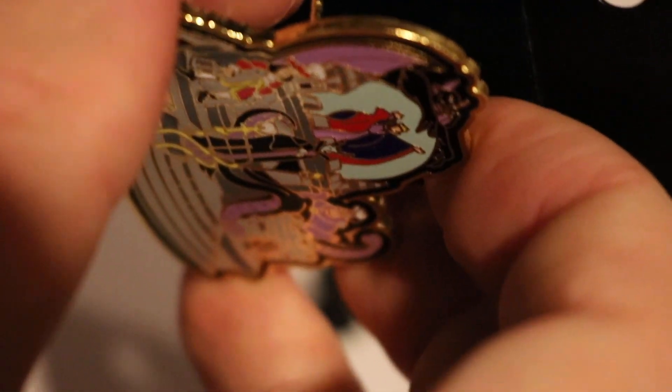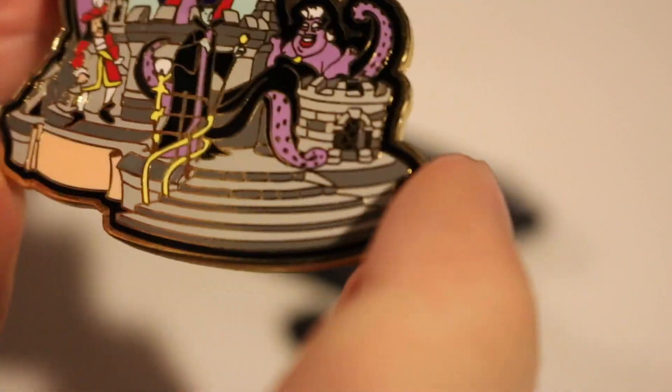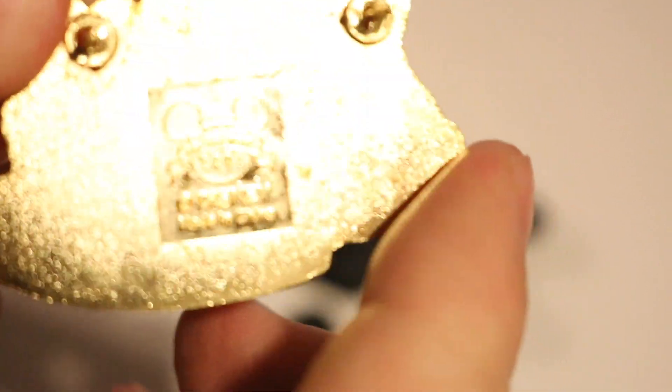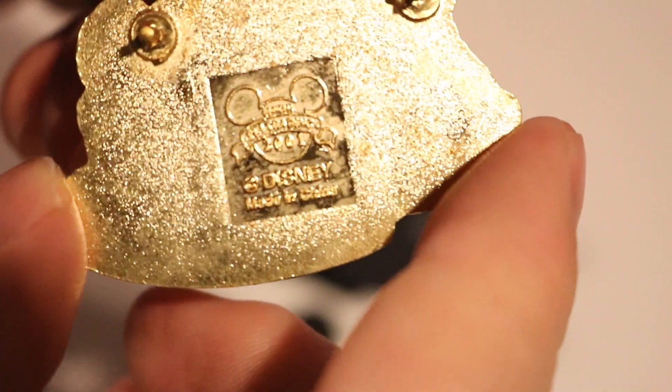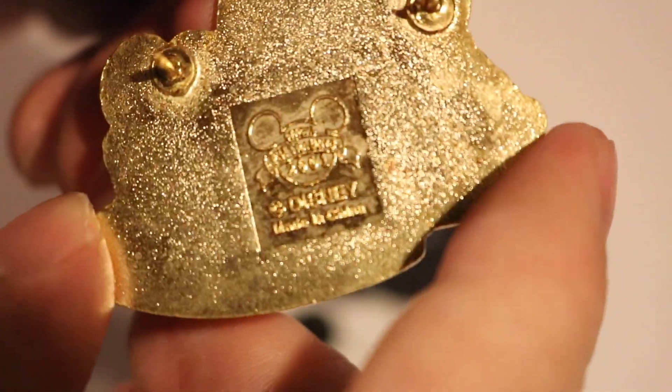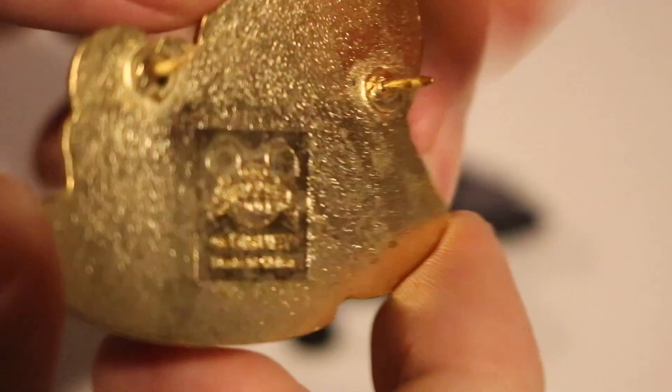Let me take it out here. I got it at an antiques show at the Warren County Fairgrounds in Warren County, New York. Here's what the back says: it says Pin Trader 2001, Disney, Made in China. Right there — you can see that pretty good.